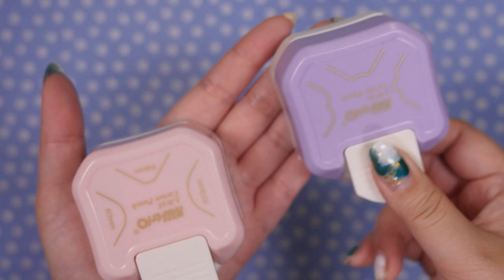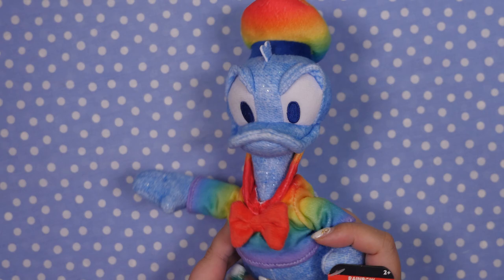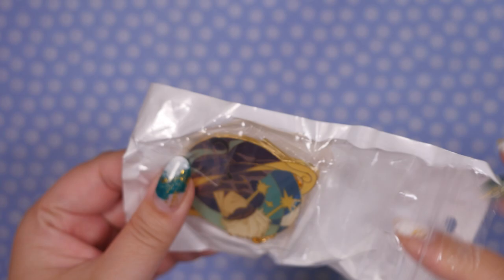The next item is my boy Donald. It's from the rainbow collection. He looks very angy. I love angy Donald. And he's wearing a rainbow shirt and hat — very cute. I actually got a tumbler from the rainbow collection that I love. He will go live with my other Donald plushies. And then I have a Satoru Gojo pin? I'm not sure what this is — let's take a look. Oh, it's a keychain.